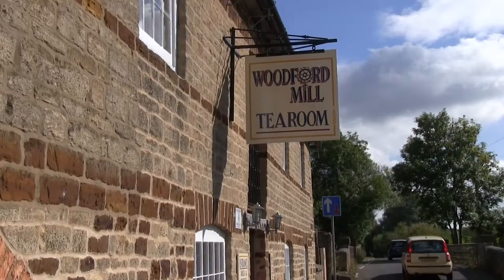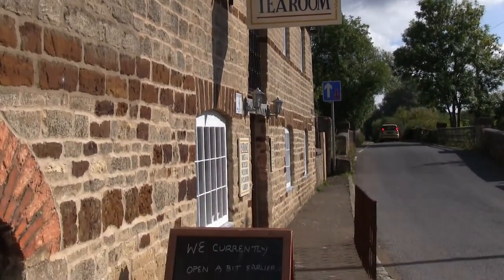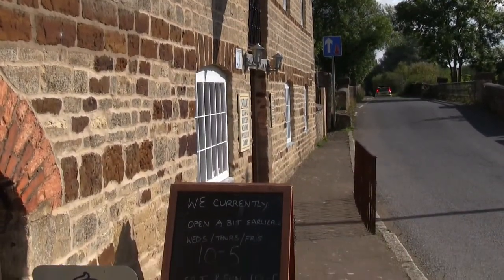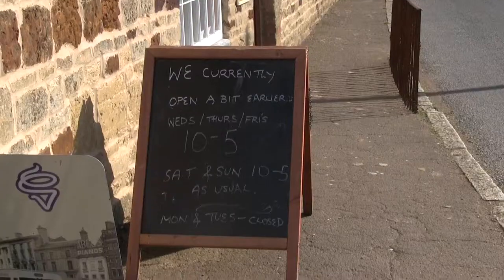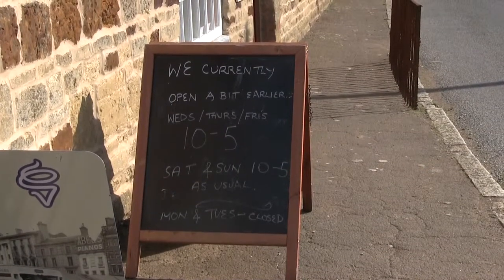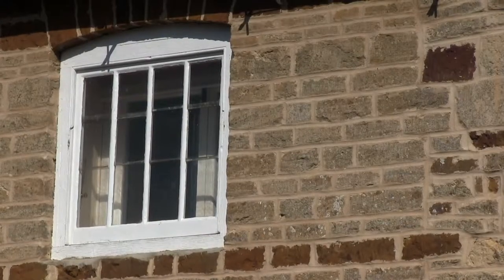In this video, we would like to welcome you to the Woodford Mill Ringstead, one of the most beautiful and tranquil places to spend your holidays. Located on the picturesque River Neen, you are welcome to moor your boat at our marinas, stay in one of our cosy holiday cottages, or even set up camp here.